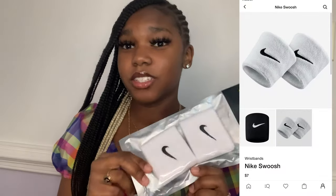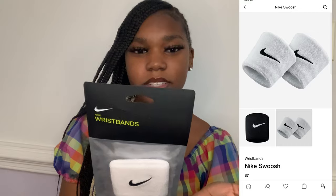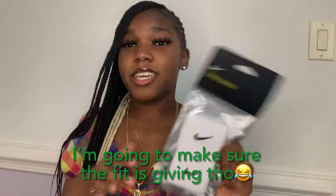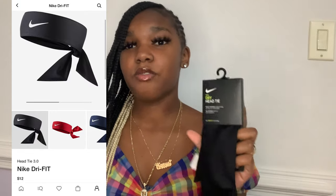Then I got me some sweat bands - I was trying to put a fit together in my head and I bought them. These were $7 and I think they're just one size. Then my last thing from Nike was a head tie. I really bought it for my edges, like for when I get my hair done and stuff, but this was $12.